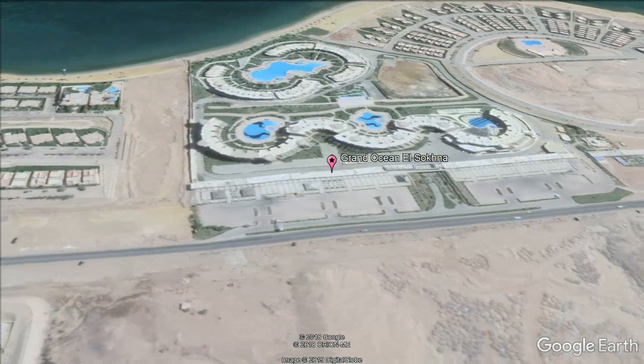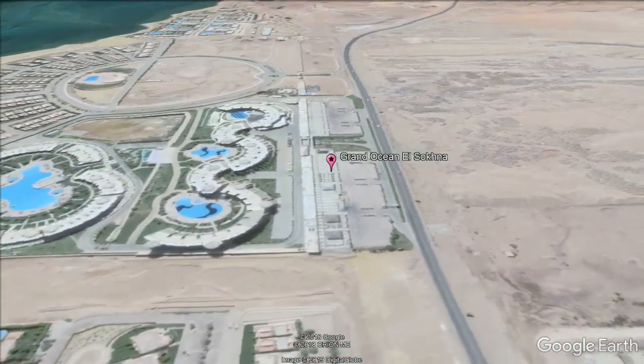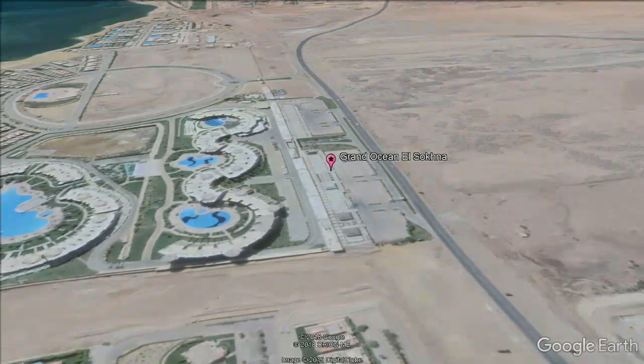The accommodations will provide you with air conditioning and a balcony. There is a full kitchenette with a microwave and a refrigerator. Featuring a shower, the private bathroom also comes with a bath and free toiletries.